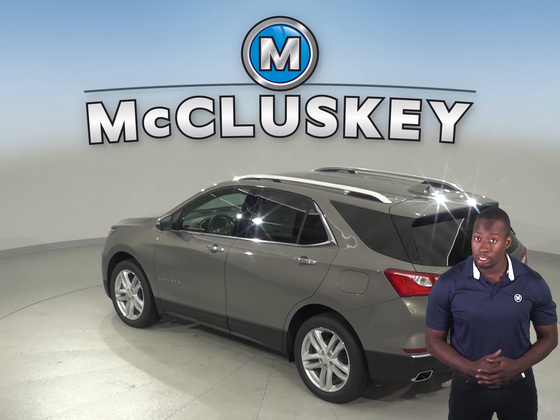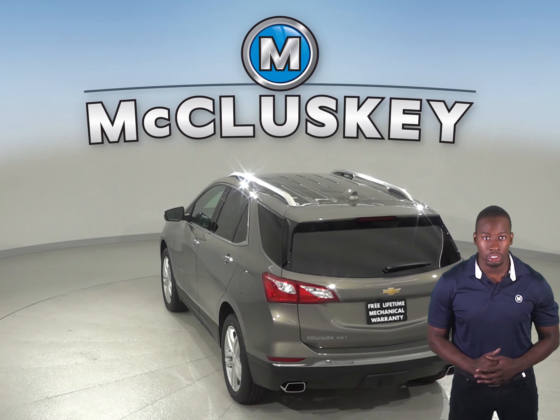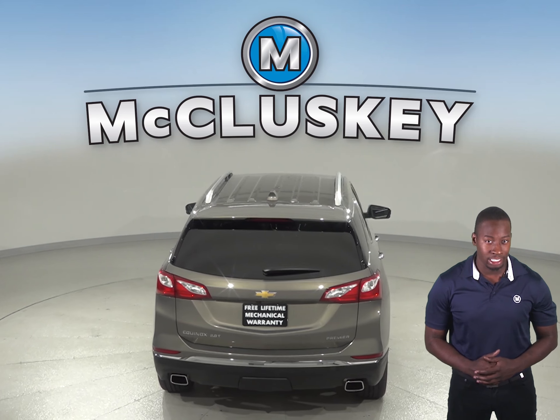The Chevrolet Equinox's Premier Edition has a standard easy entry system, which glides the driver's seat back when the door is unlocked or the ignition is switched off, making it easier for the driver to get in and out. The Jeep Cherokee does not offer an easy entry system.